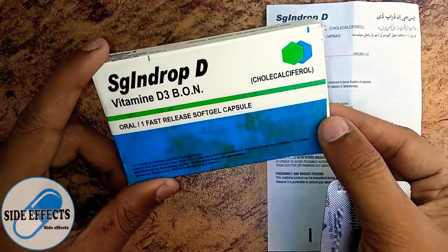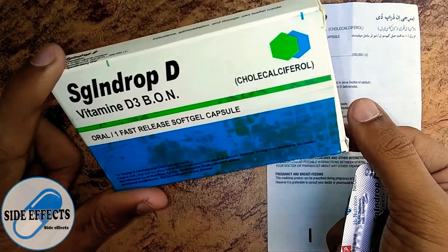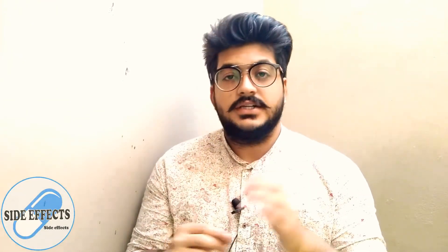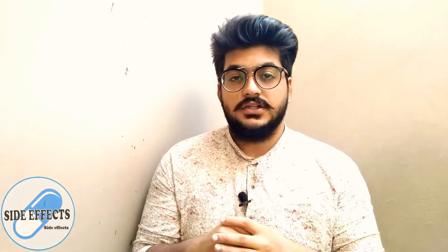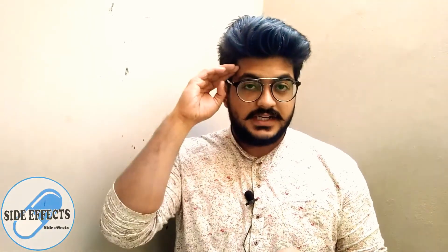Lots of love to my viewers and especially to my subscribers — you guys support me a lot, thank you very much. I hope you found this video informative. Please like it, share it, and subscribe to our channel. Always remember your pharmacist. Allah Hafiz, take care, Pakistan Zindabad.